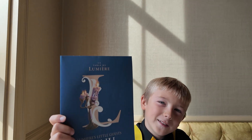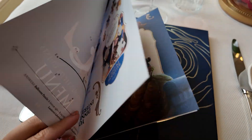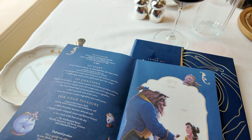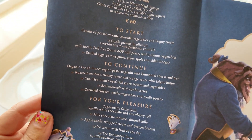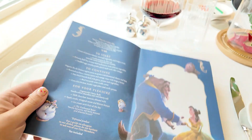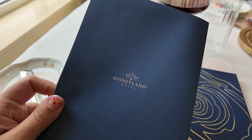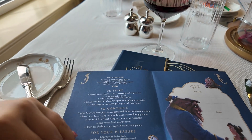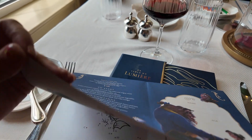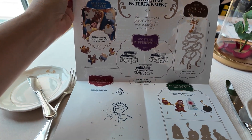This is the kids' menu for dinner. Their menu is also 60 euros per child, and they do get a starter, an entree, and a dessert to choose from. Theirs also comes with a drink — they can get juice, soda, or water. And if you unfold the menu completely, it's actually a coloring menu on the inside, which kept our kids entertained between princess visits. It was really cute and Beauty and the Beast themed.